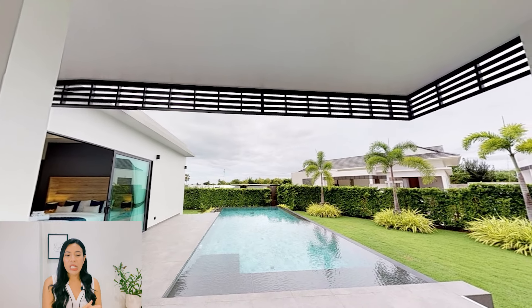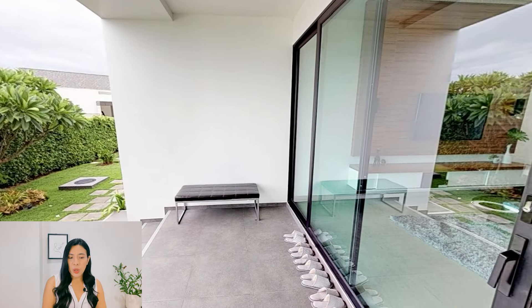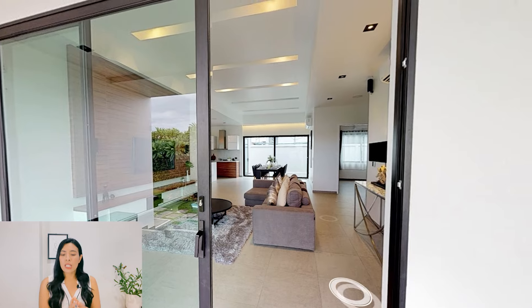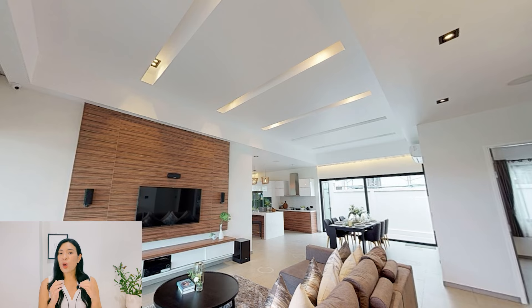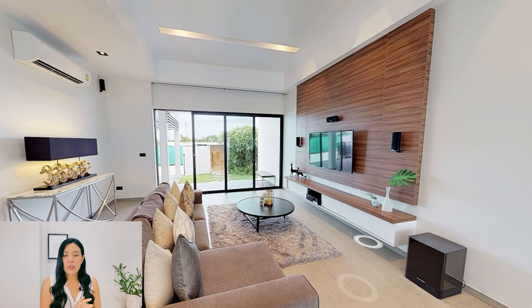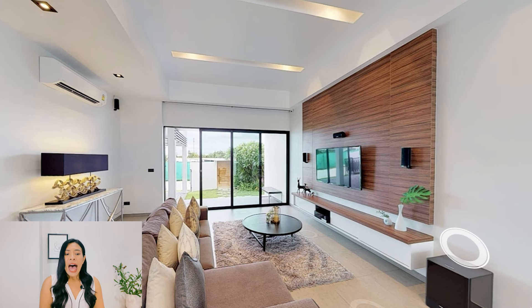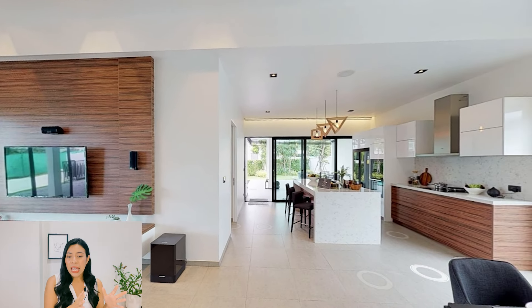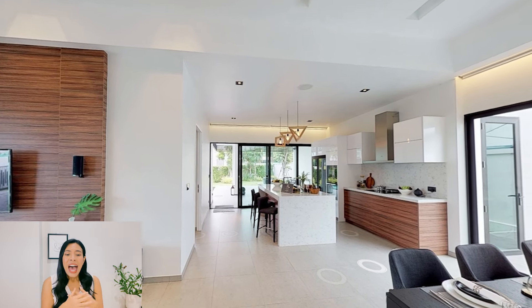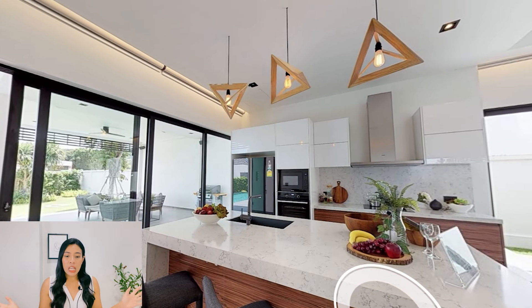Now let's move on to the indoor area, starting from the front door. The project gives you a full-frame sliding door, and the ceiling is elevated to 3.5 meters. So it's no surprise this villa is so bright, airy, and comfortable to live in. When you come inside, the first thing you will see is the living area, which is quite spacious — you can put a large L-shaped sofa here. This area has an open space design, which connects to the dining area, where you can see a table of six, though you can have a larger table if you want.